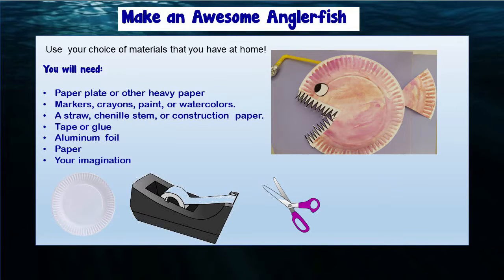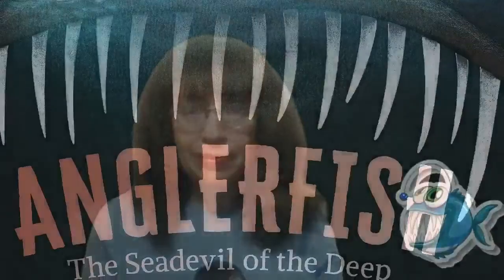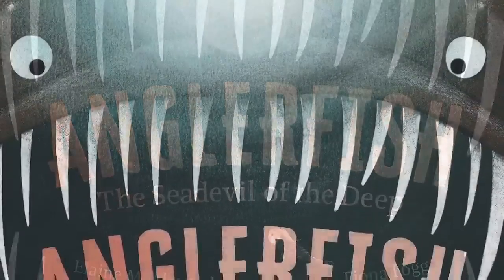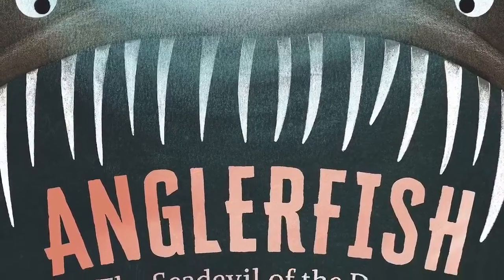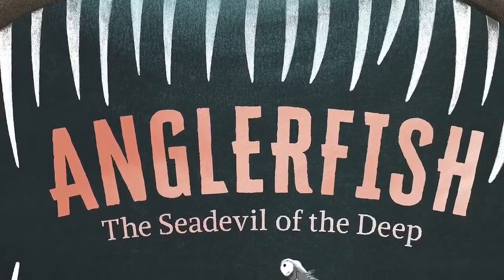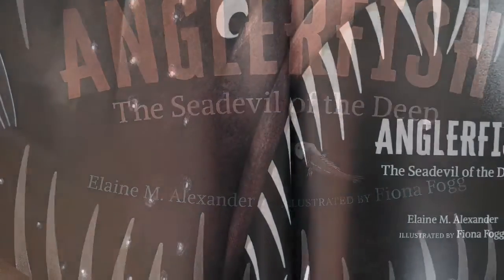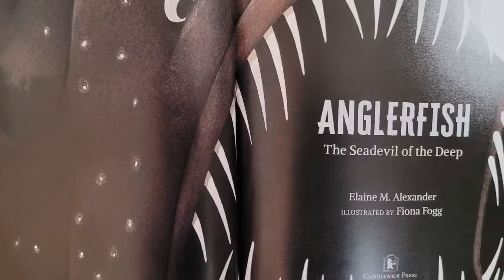Then we'll make our own anglerfish out of a paper plate, just like this guy right here. So let's get started with the book Anglerfish: Sea Devil of the Deep, written by Elaine M. Alexander and illustrated by Fiona Fogg, published by Candlewick Press.